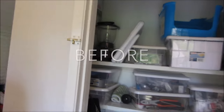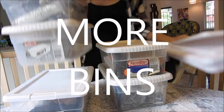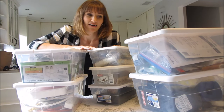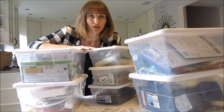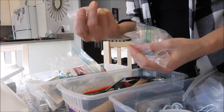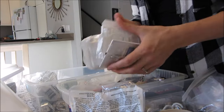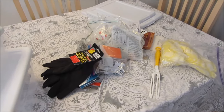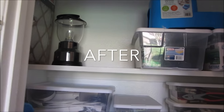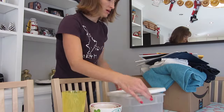Our downstairs utility closet was full of bins. I was able to get rid of a ton of stuff we didn't use. I read that you shouldn't be buying bins to store your stuff — you should be getting rid of the stuff that you're putting into the bin. So many just-in-case items. Here is the pile of stuff that is going. We have all these bins empty now — this stuff is all going. I love how much space we now have in the closet.